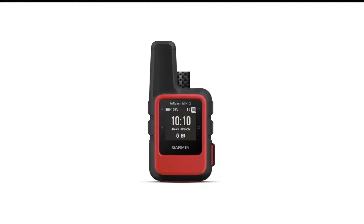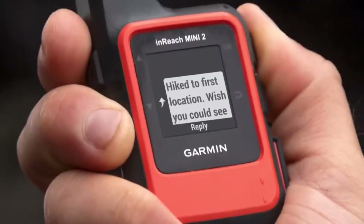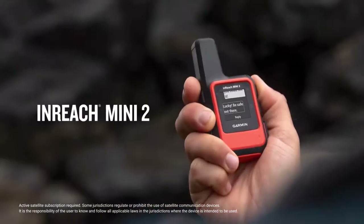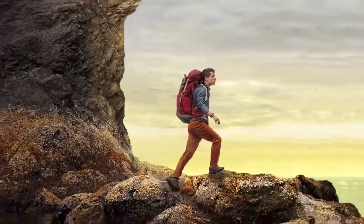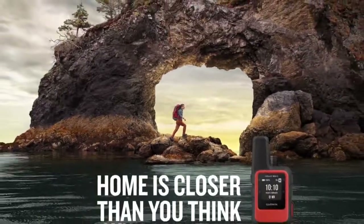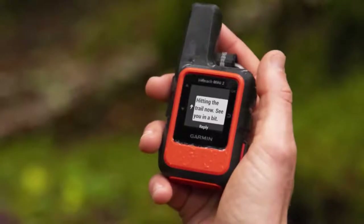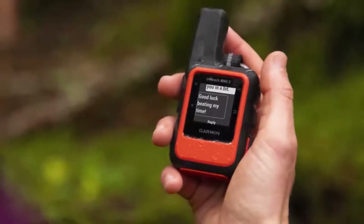Number 7 in my list is the Garmin inReach Mini 2 Motorcycle GPS. The Garmin inReach Mini 2 serves more as an emergency SOS beacon than a conventional GPS unit. This device works with an Iridium network to provide 100% global satellite coverage and features two-way messaging and a two-way global SOS feature — active satellite subscription required. As well as GPS, the inReach Mini 2 also uses Galileo, QZSS, and other satellites for tracking.